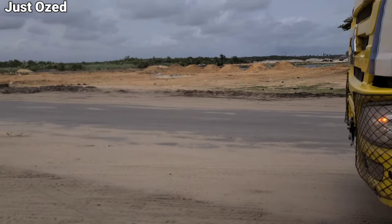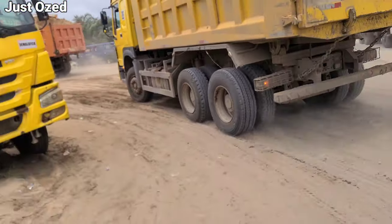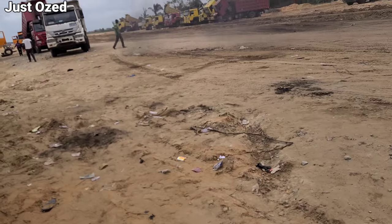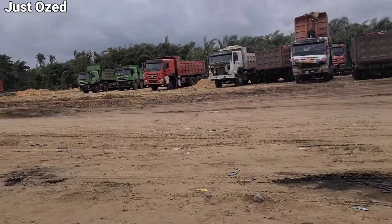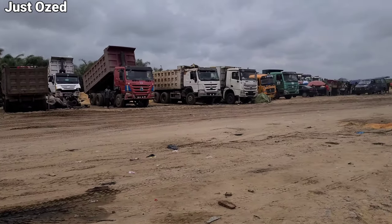This road connects from Ekbaya Express down to Eleko Junction. Right here, this is the coastal road where it connects to Leki, Adja, and Victoria Island. This is the Lagos Calabar Coast Highway. We are taking a tour on this project to see things going on over 3 kilometers, heading towards Chakunde, Adja, and Victoria Island.